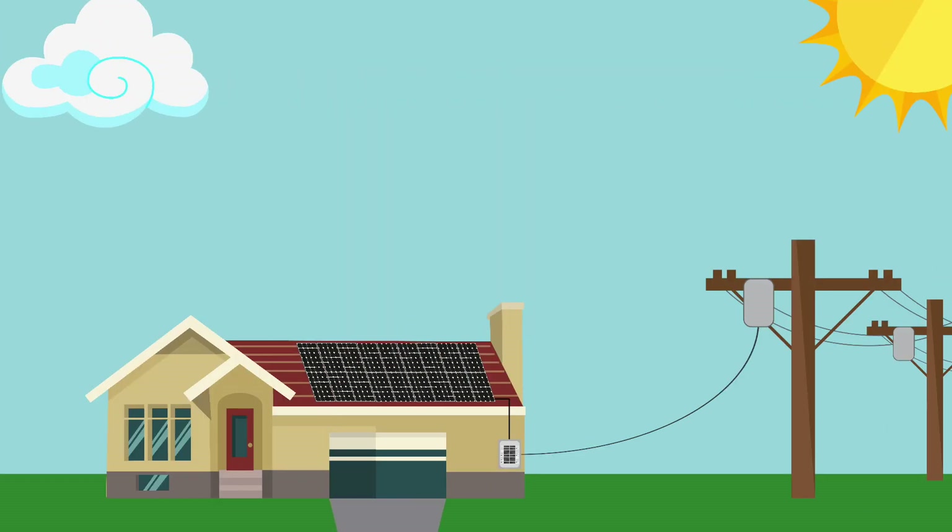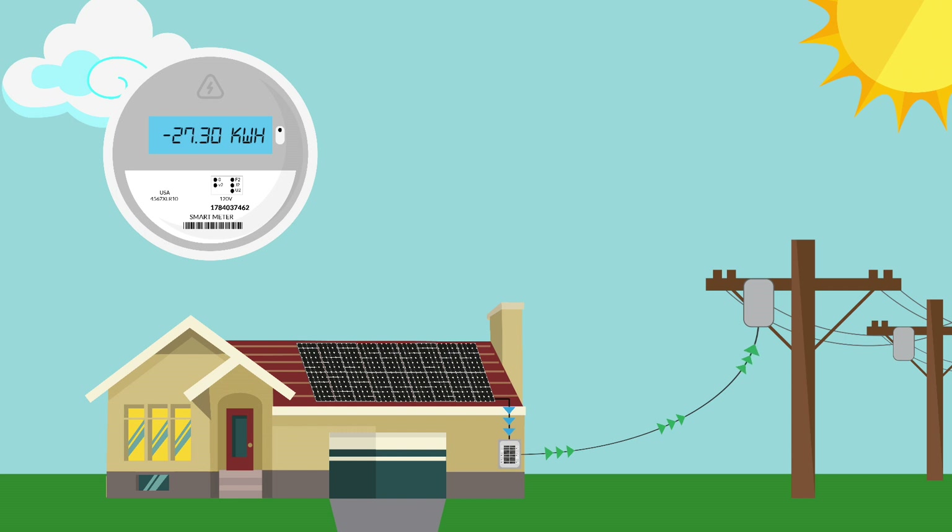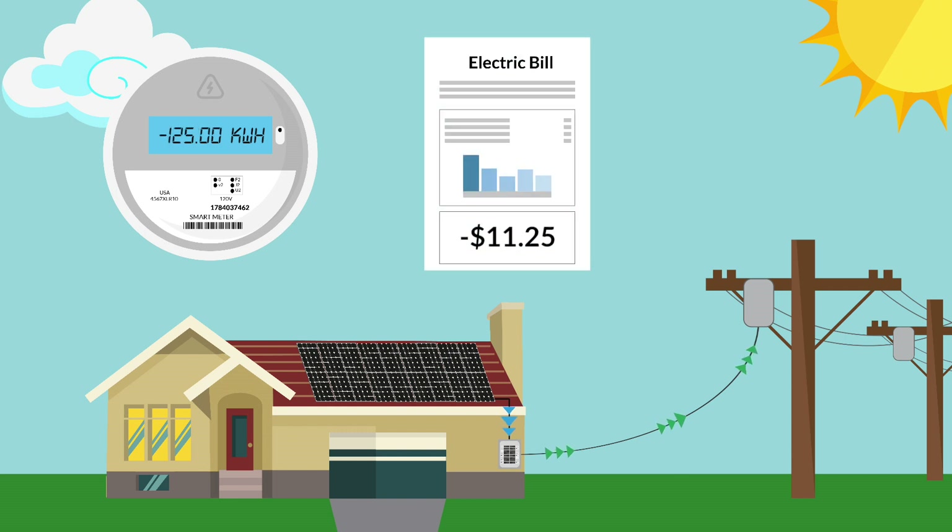Here's how it works. During the day, your solar system produces energy and sends it through your panel box. Some of this energy will be immediately used in your house and the rest will flow back out onto the grid. When the energy you produce is going onto the grid, your electric meter will actually spin backwards and decrease your net usage and you will essentially receive a credit from your utility company.